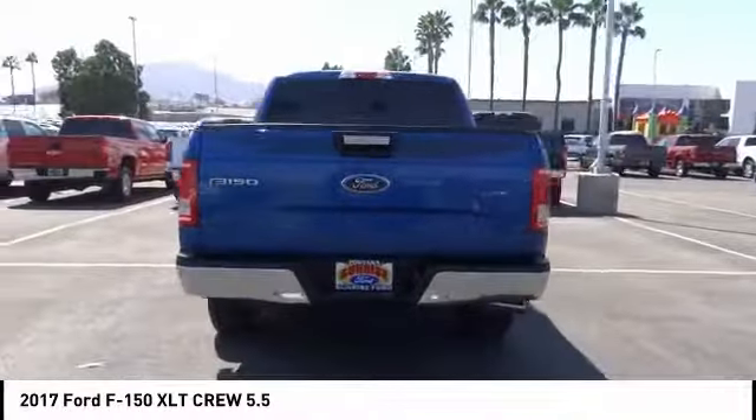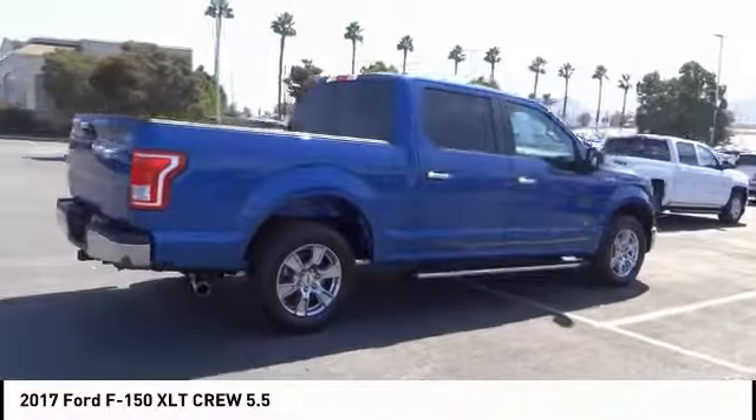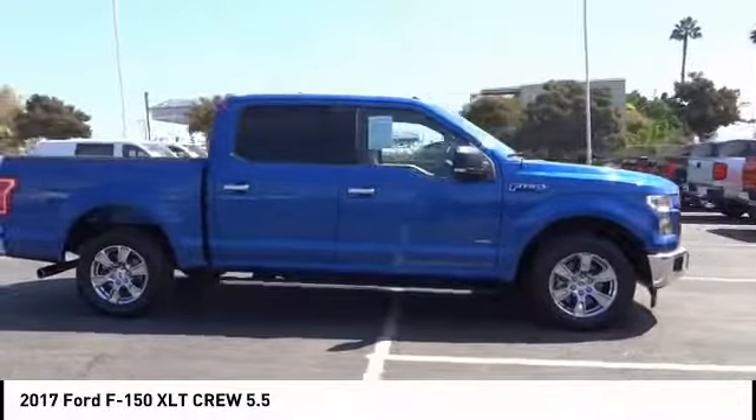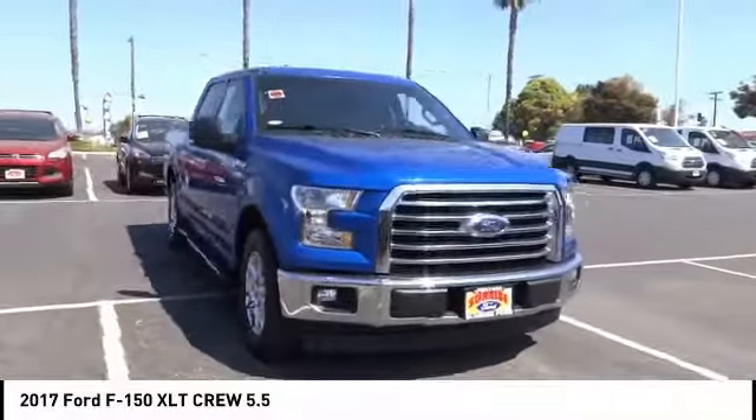Here are some of this vehicle's great options: backup camera, power driver's seat, anti-lock brakes, driver airbag, air conditioning, alloy wheels, cruise control, power windows, power locks, bed liner. Come see the car for yourself.